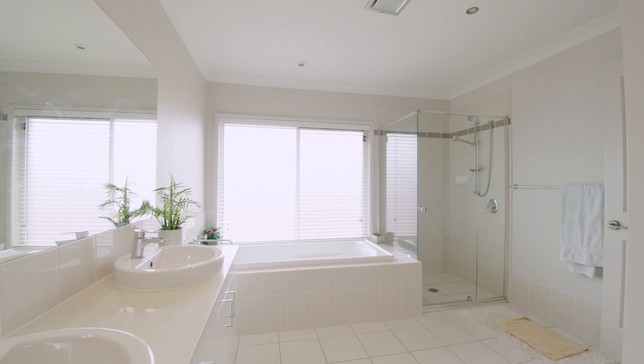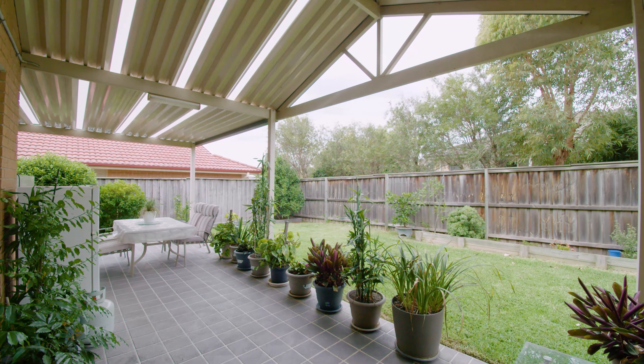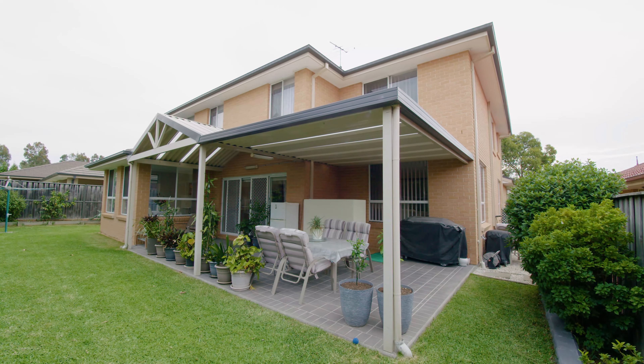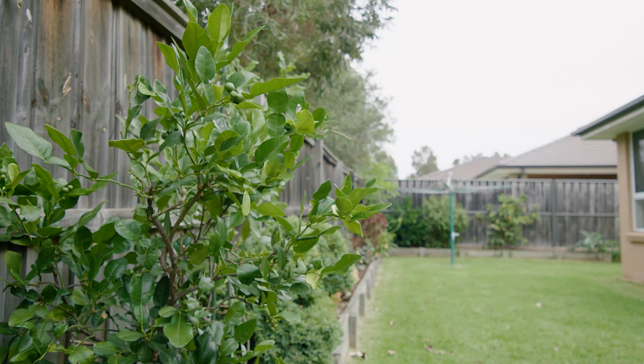What luxury living! The impressive design of this home continues to the outdoor, where you find an undercover entertaining area complete with a high-pitched roof pergola and outdoor kitchen, overlooking private manicured gardens.